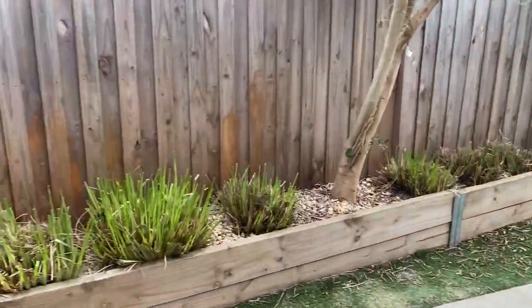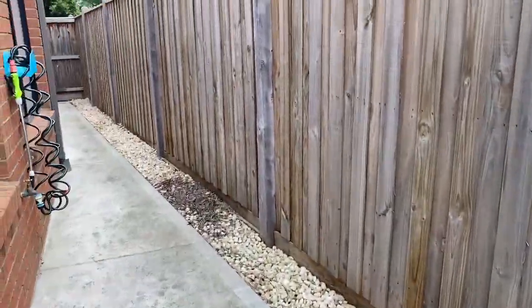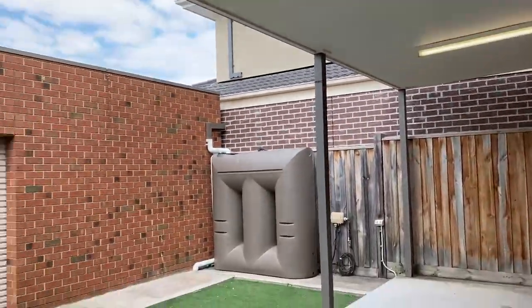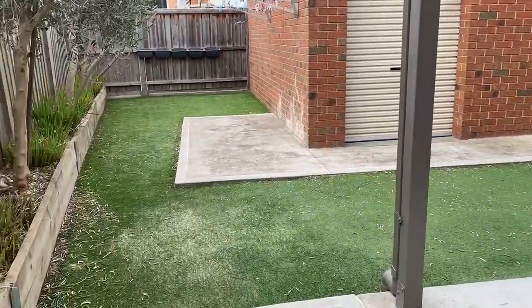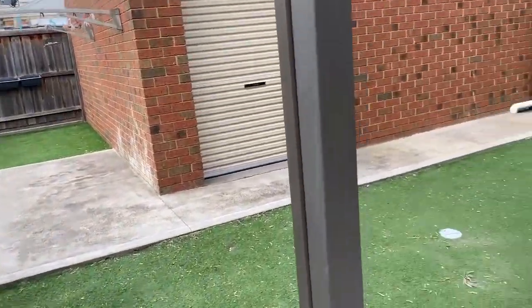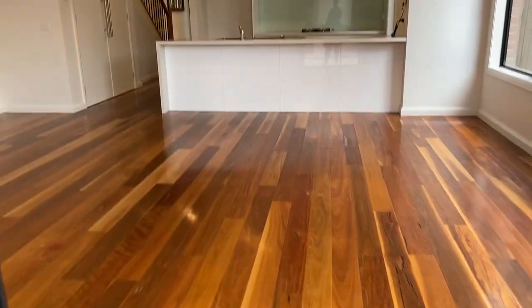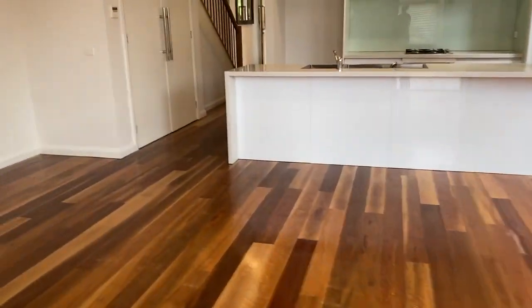Quite a low-maintenance backyard here. We've got the undercover area — enough room for a trampoline or something like that, or a dining table to sit outside.